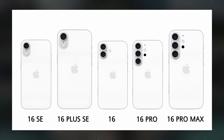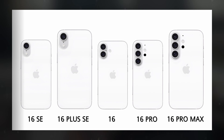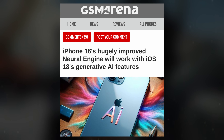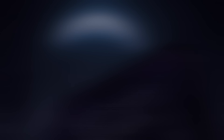Additionally, rumors are swirling regarding a potential overhaul in the vertical camera placement across the entire iPhone 16 series, further heightening anticipation among iPhone enthusiasts eagerly awaiting its launch. Moreover, there are whispers suggesting that Apple may venture into the realm of artificial intelligence this year, potentially introducing new advanced features to its lineup of smartphones.